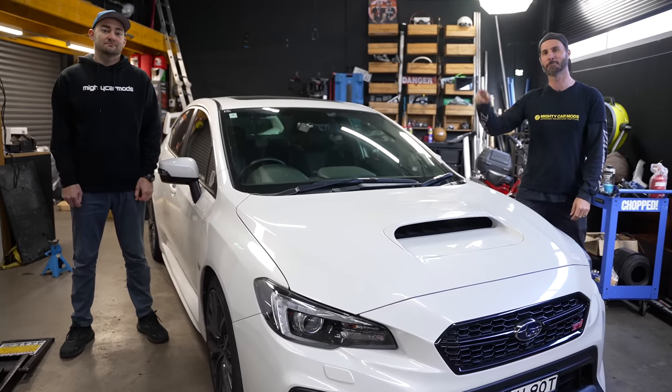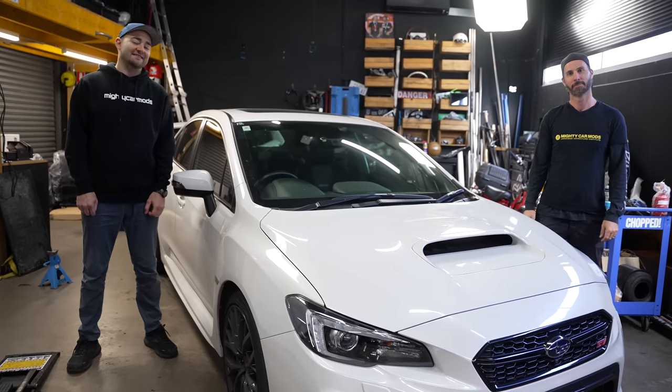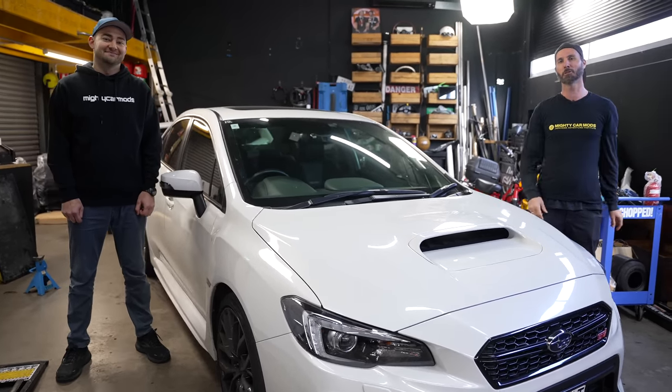Have you just picked up your first car and you're getting ready to modify it? Or maybe you got a mad hand-me-down from your great aunt. In this video, we're going to show you the first seven mods that you should do to your car.